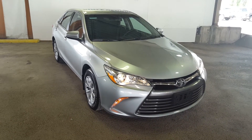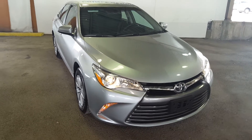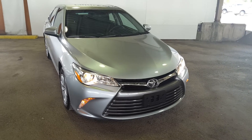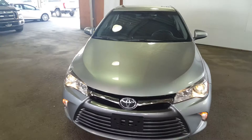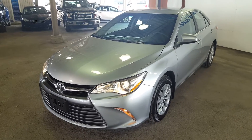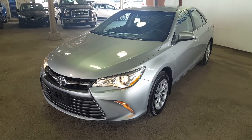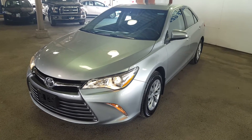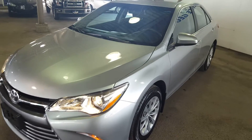Hello everybody, I'm here at PG Motors about to take a very quick look at this pre-owned 2016 Toyota Camry LE in gray. I'll show you guys some of the interior and exterior features. If you guys feel like this car suits your needs, feel free to come on in and take it for a test drive, or give one of our sales reps a call at 250-563-8111. This car is front-wheel drive with a 2.5-liter four-cylinder engine, in extremely good condition.